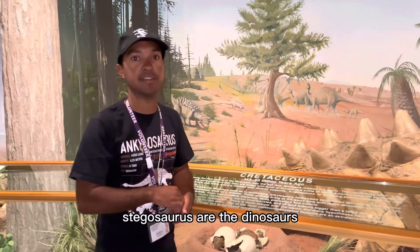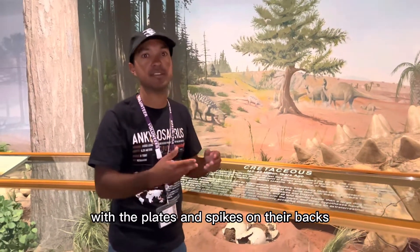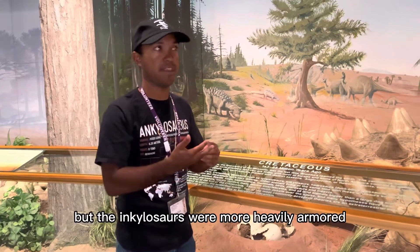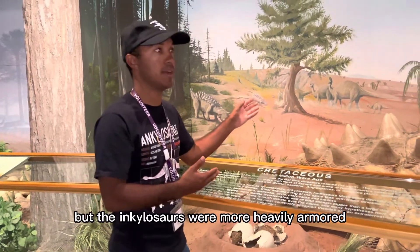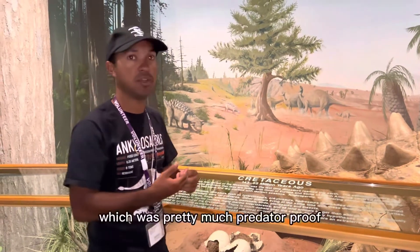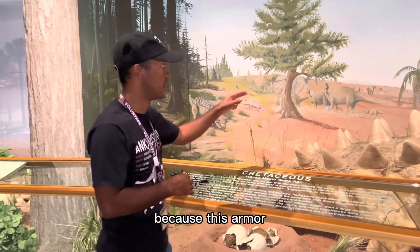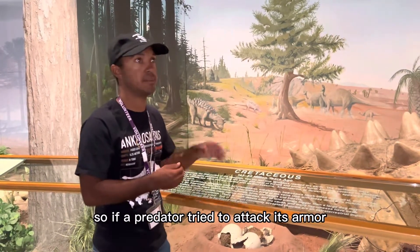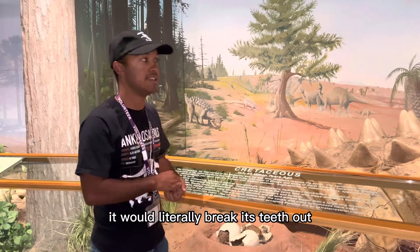Stegosaurs are the dinosaurs with the plates and spikes on their backs, like Stegosaurus — they're very close relatives. But the ankylosaurs were more heavily armored, thanks to all this keratinous armor embedded in the skin, which was pretty much predator-proof because it was very impenetrable. If a predator tried to attack its armor, it would literally break its teeth out.